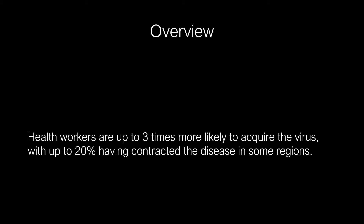Health workers are up to three times more likely to acquire the virus, with up to 20% having contracted the disease in some regions.